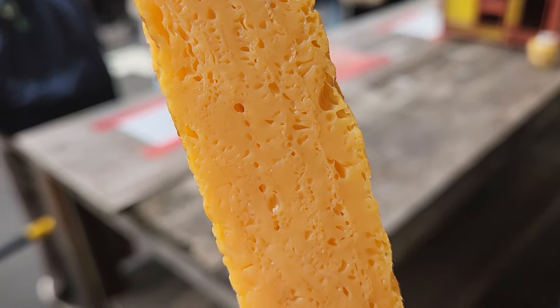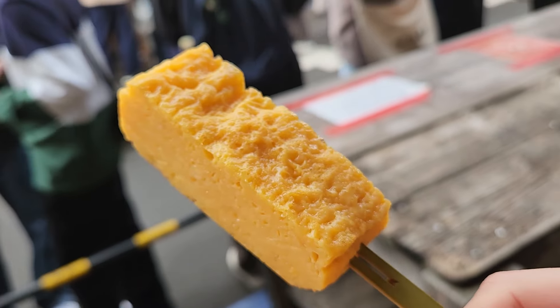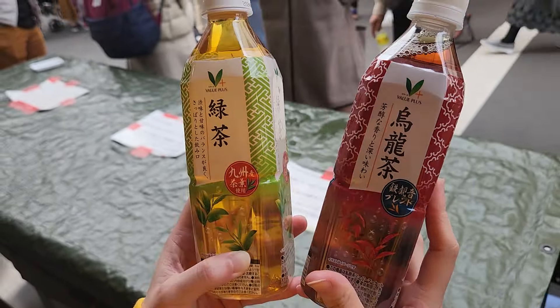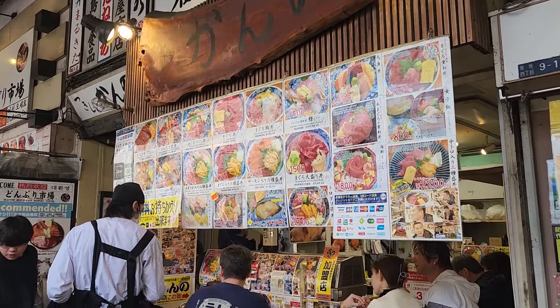Wow, this is super delicious! Look at the texture of the tamago — it's so soft and fluffy. The flavour is sweet and rich. Definitely recommend this to all egg lovers out there. Let's wash it down with this green tea we bought from a convenience store in Japan. Such a great combination.